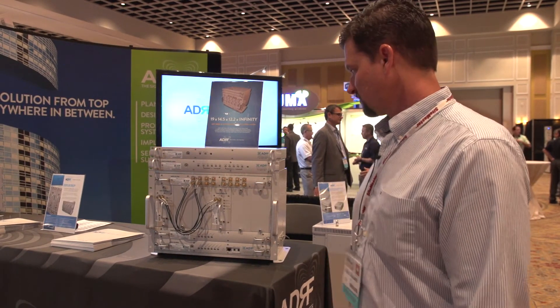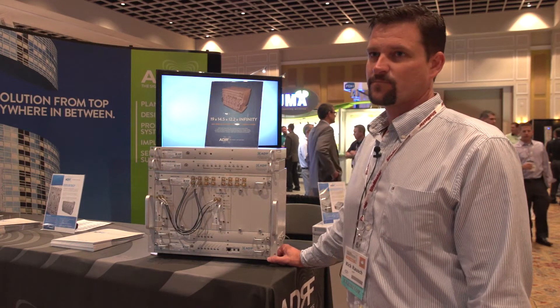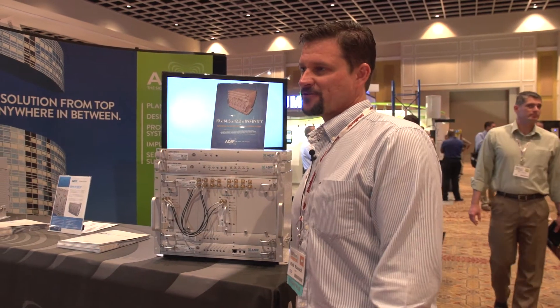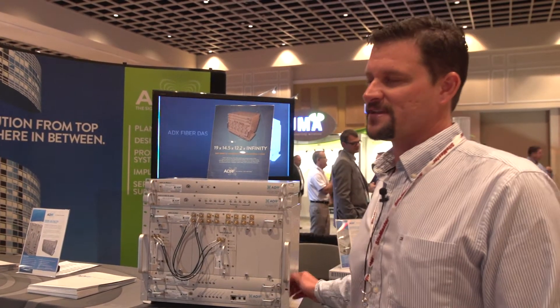Sound is good, but let's have him tell us his name and spell it. So Rick, just say your name, the company name, and then spell your name. Rick Rausch, R-A-U-S-C-H with ADRF, Advanced RF Technologies.